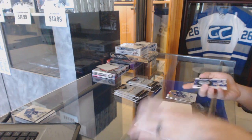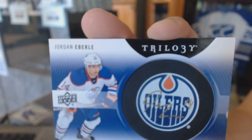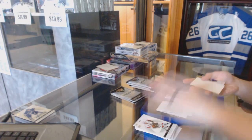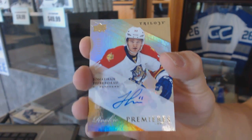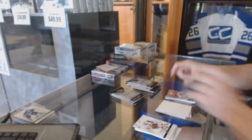And we've got a signature pucks of Jordan Eberle. And we've got a level two rookie autograph number /399, Jonathan Huberdale.